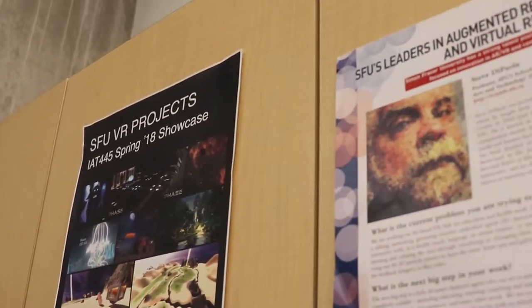Hi, my name is Steve DiPaolo. I run a research lab here at Simon Fraser University. I've always been a bit of an artist and a scientist, and somewhere I was starting to be able to put the two together.